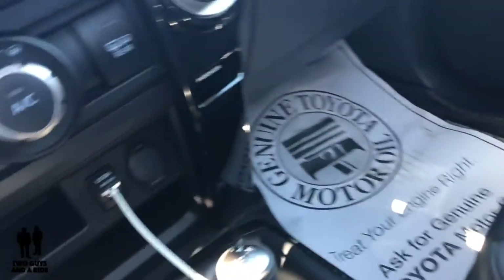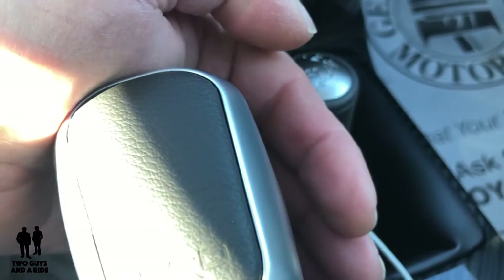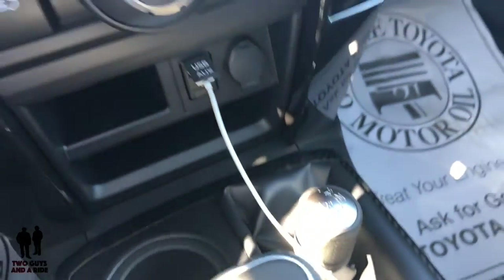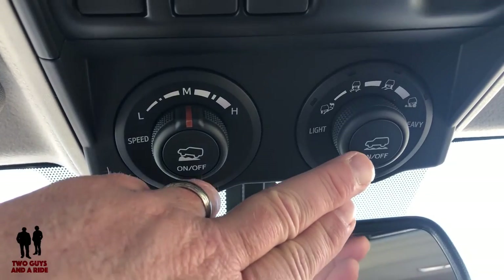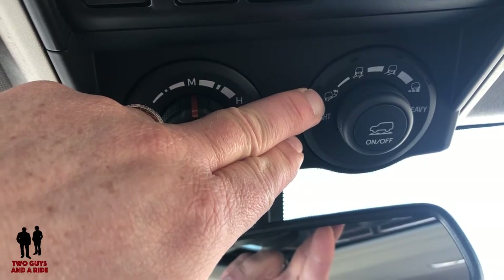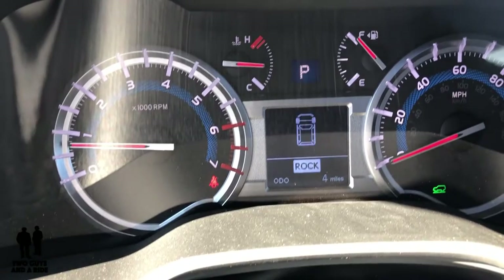Being a TRD Pro, this is your shift for four-high, four-low, and two-wheel drive — straight back for four-high, then over and up for four-low. Up here are some really awesome controls. Once you're in four-wheel drive, you can turn on the terrain mode control. The different modes shown on the dashboard are: mud, sand, dirt, loose rock, mogul, and rock.